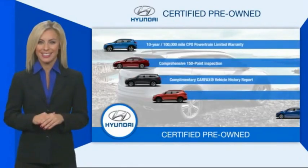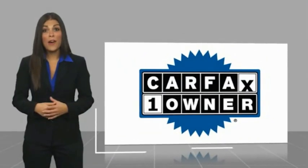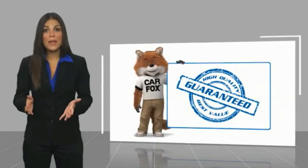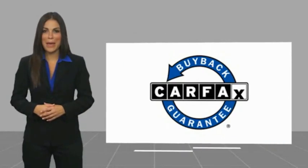Contact your Hyundai dealer today to learn more about the Hyundai certified program. This is a one-owner vehicle with a Carfax Vehicle History Report. Be sure to find a complimentary copy of this report online or contact the dealership. This vehicle qualifies for the Carfax buyback guarantee.